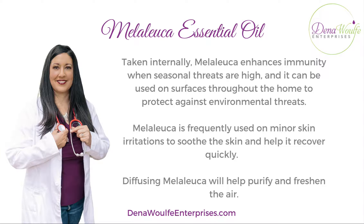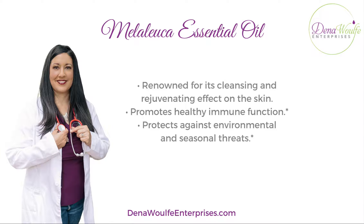Melaleuca is frequently used on minor skin irritations to soothe the skin and help it recover more quickly. You can also diffuse Melaleuca, which will help purify and freshen the air, so it's good for getting rid of odors too. Melaleuca is renowned for its cleansing and rejuvenating effect on the skin, promotes healthy immune function, and protects against environmental and seasonal threats.